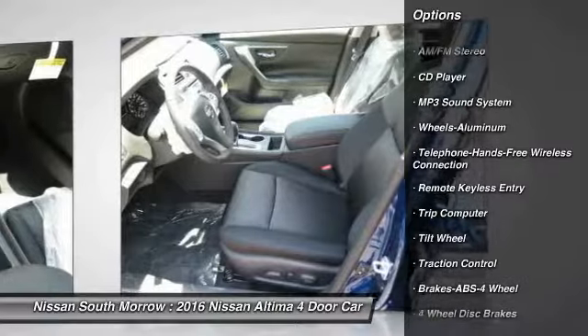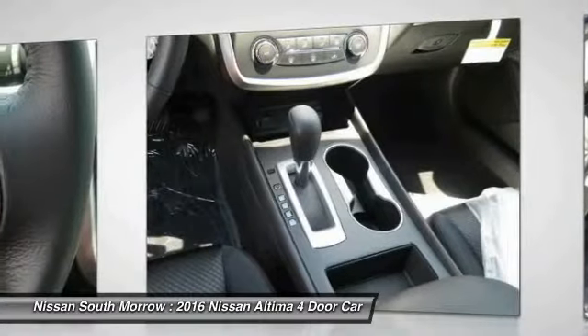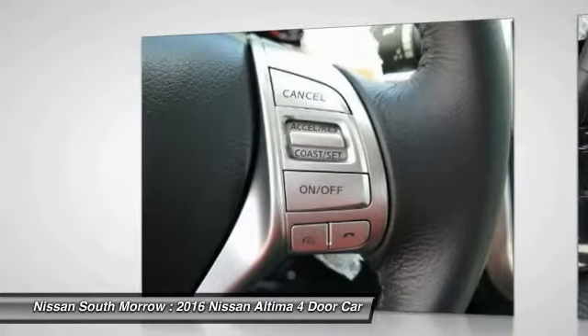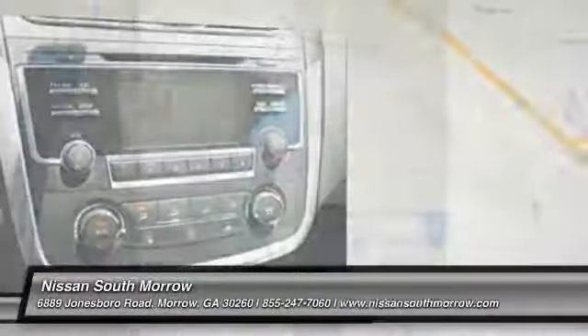Bluetooth wireless data link for hands-free phone, power steering, air conditioning, front cruise control, aluminum wheels, FWD, AM-FM stereo radio, rear defrost. Take this vehicle for a spin and see why so many shoppers are now proud owners.